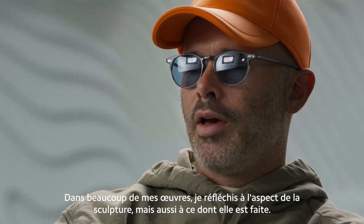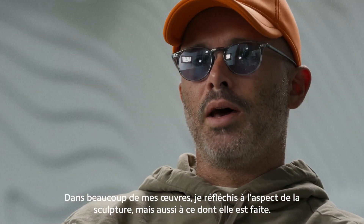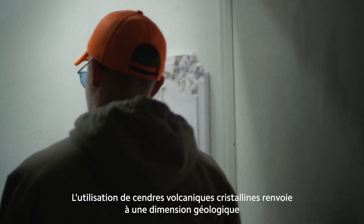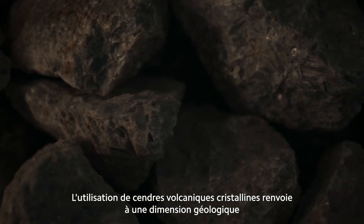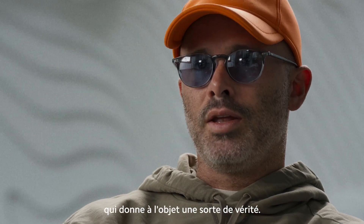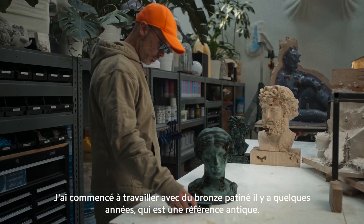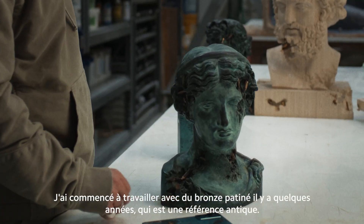In a lot of my work I think very heavily about both what the sculpture looks like but also what it's made out of. So the use of crystal volcanic ash makes us think about geological time — the object has this kind of truth in it — and I started working with patinaed bronze a couple of years ago, which makes us think of history.